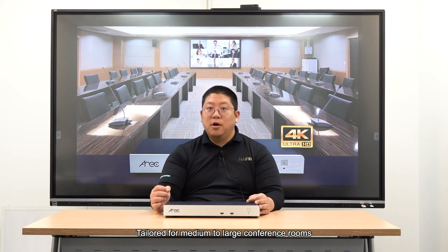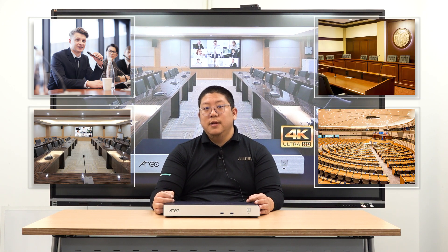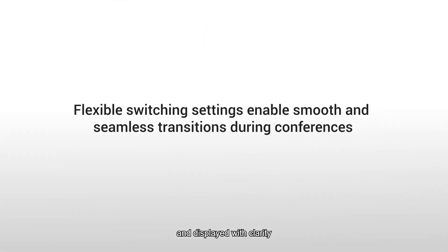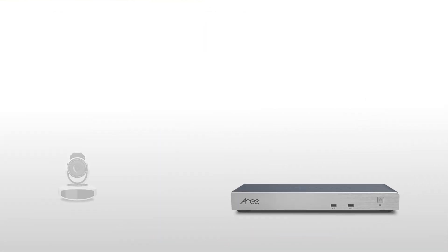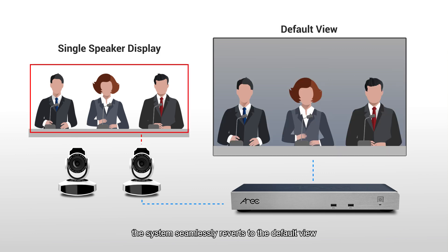Tailored for medium to large conference rooms, courtrooms, government agencies, and town halls, the DS9CU guarantees that every discussion is captured and displayed with clarity. When a speaker concludes and deactivates their microphone, the system seamlessly reverts to the default view.